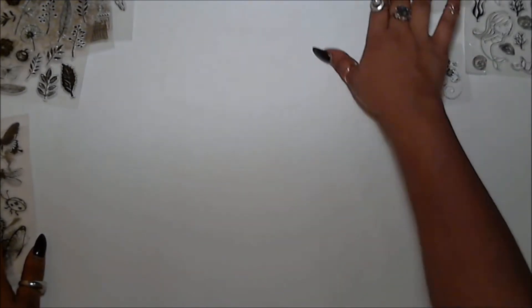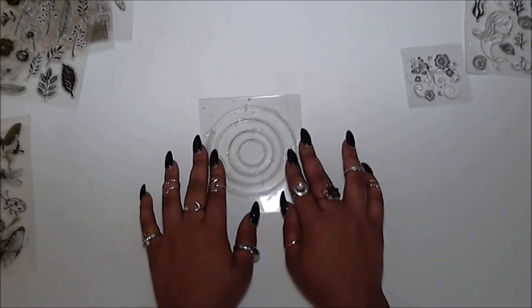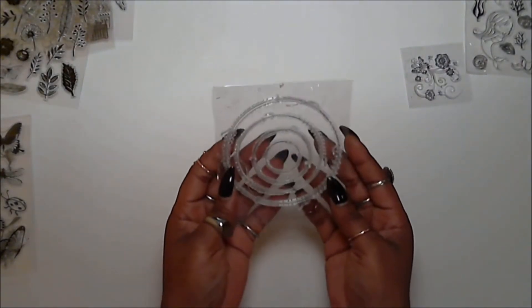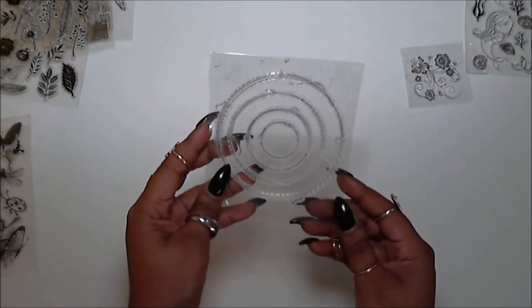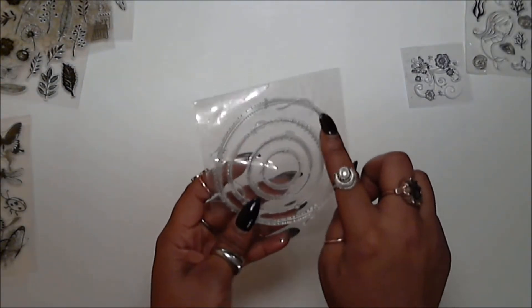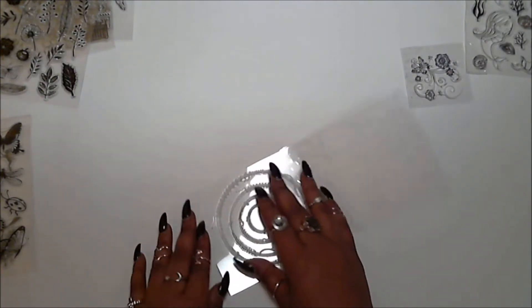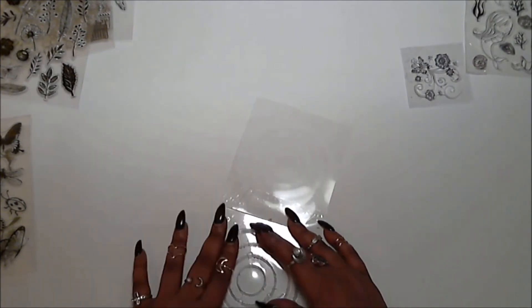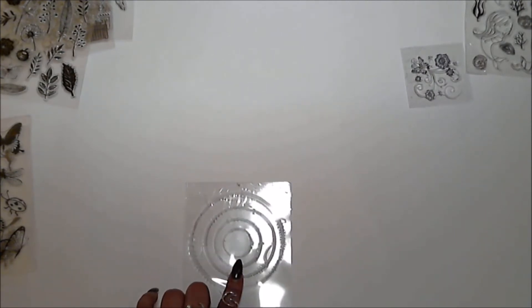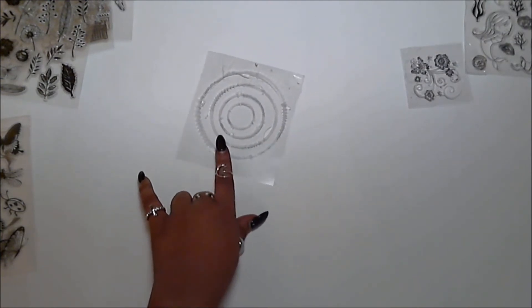The next one is the stitch circle. It's literally just circles, but they have a woven, stitched detail on them — my camera doesn't quite pick up the detail since it's very thin. There are four of them, each separated so you can stamp each one individually. This one was $0.59, and it is definitely worth it.